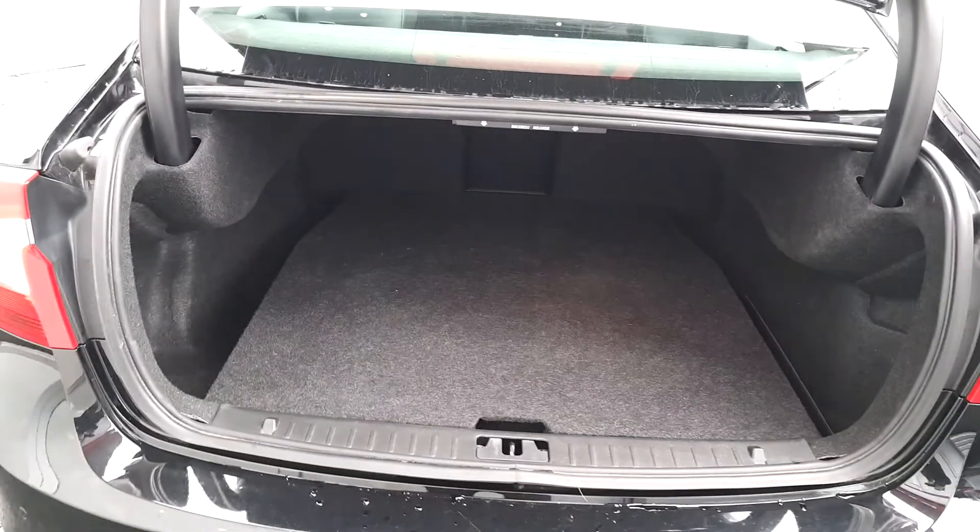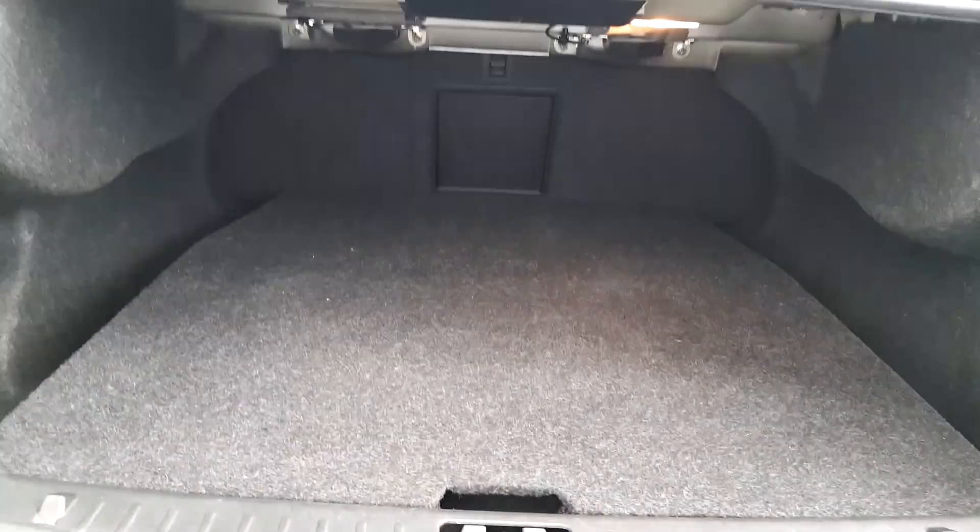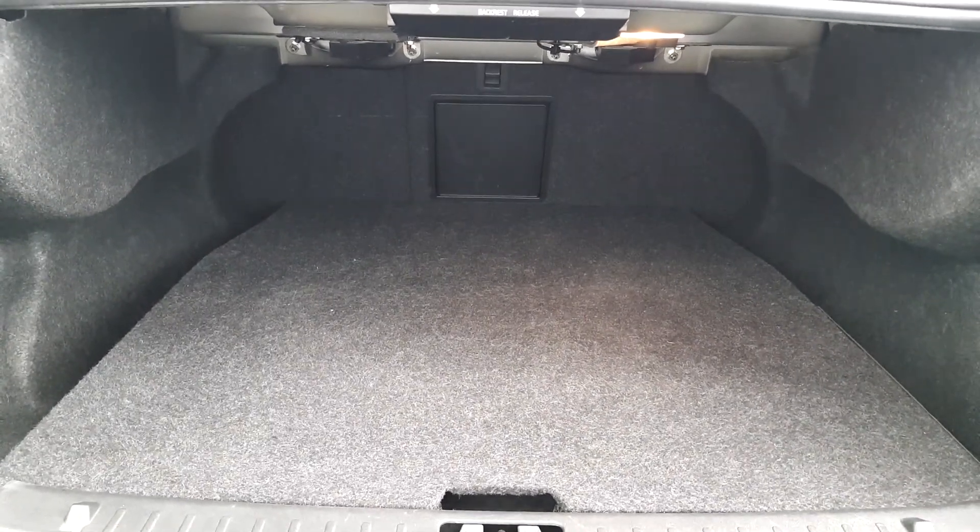You can see we have a large spacious boot, and as mentioned the back seats also fold down if you require more space.